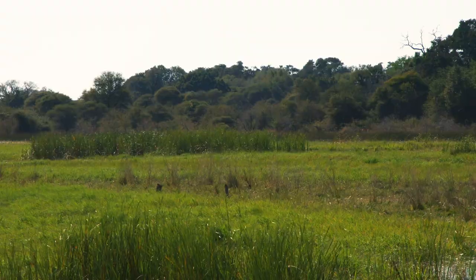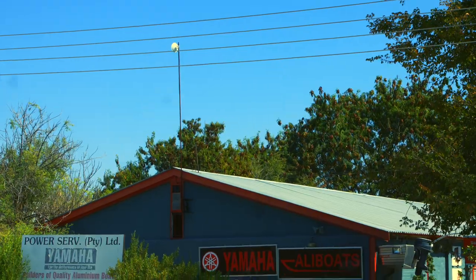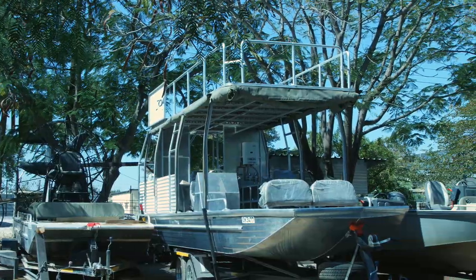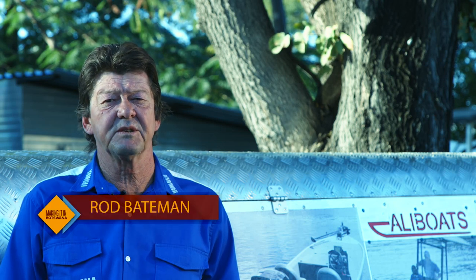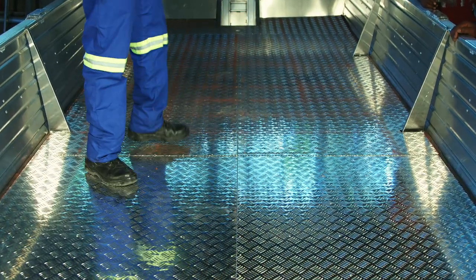Maun, the administrative center of the Ngamiland District, also commonly known as Botswana's tourism capital, is also home to ALI Boats. Today on Making it in Botswana, ALI Boats will take us through how they make, yes you guessed it, boats. My name is Rod Bateman, I'm the managing director of ALI Boats. We are based in Maun, in the middle of the Kalahari Desert, and some people wonder why we are building boats in the desert. The company started in 1986 — there was a need to move people around the Okavango Delta when lodges and tourism became a big part of the Delta. We saw an opportunity to build boats. We chose aluminium because it's strong, tough, hardy, it doesn't rust, it doesn't deteriorate.